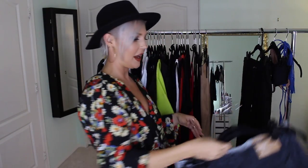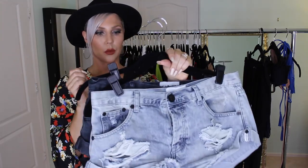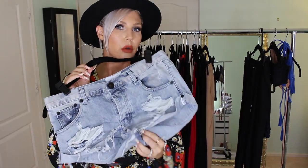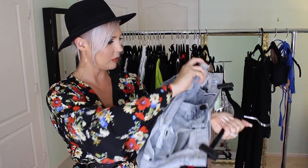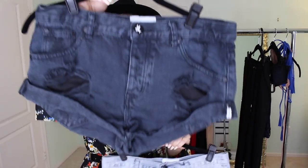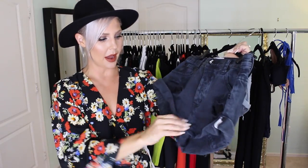The next two items are more springy and summery, but I live in Arizona so I'll wear them year-round. I finally got myself some One Teaspoon shorts — the Bandits. They're so comfortable, I'm living in them. You wear them lower on the waist. I got two sizes: a 27 and a 28, and they feel pretty similar on me. I love them so much I want to get them in black too.